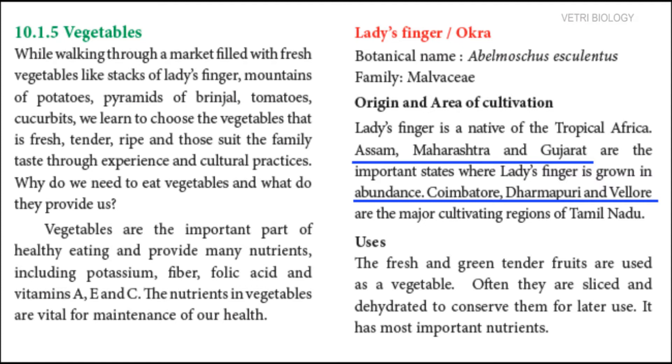In Tamil Nadu, Koyambuttu, Dharmapuri and Vellore are the major cultivating regions. The fresh and green tender fruits are used as a vegetable. They can be cut and dried for later use after removing moisture from them.